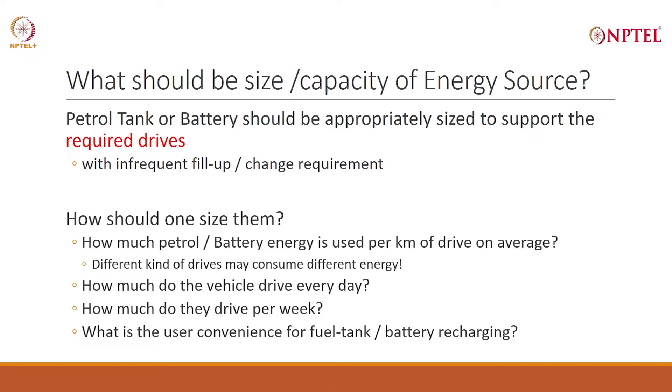The question is: how should you size them? You have to start with a question — how much petrol will I use per kilometer of drive on average? In India, in Hindi, there is a famous slogan called 'Kitna deti hai'. One liter of petrol, how many kilometers does my vehicle drive? It is a very similar question you have to ask for electric vehicles: how much battery energy will you require per kilometer of drive on average? Petrol is measured in liters — so, how many liters per kilometer? Battery energy is measured in kilowatt hours, which is the electrical energy unit. So, how many kilowatt hours or watt hours do you require per kilometer?